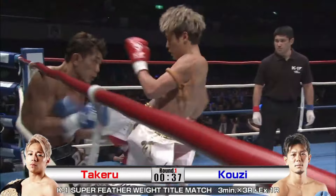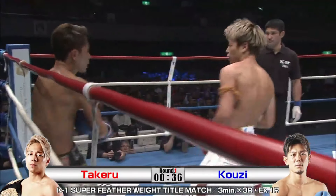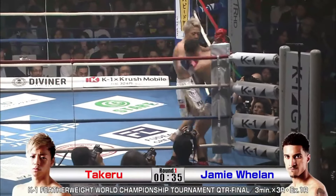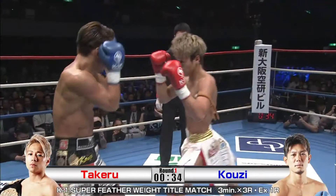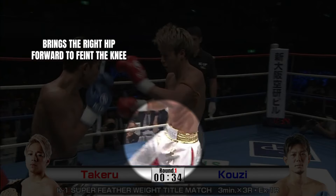In addition, Takeru's right knee is used to close the distance while switching stances, setting up his right hook beautifully. The knee-to-hook combination is a hallmark of his style. Not only will the knee sap the opponent's energy, but it draws him into the firefight that Takeru thrives in.